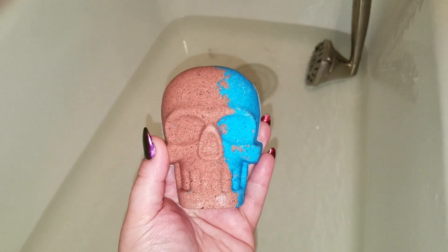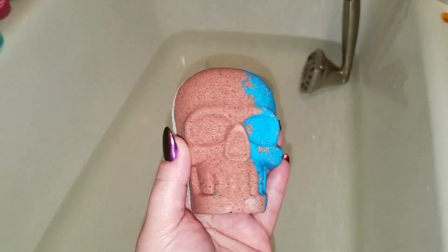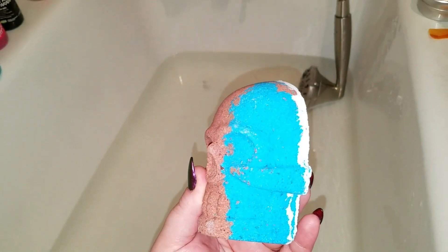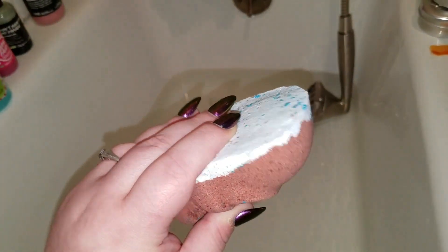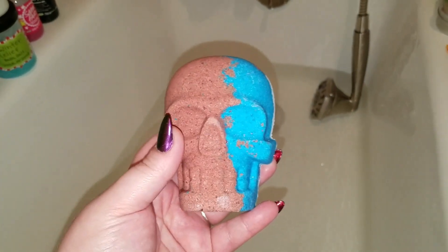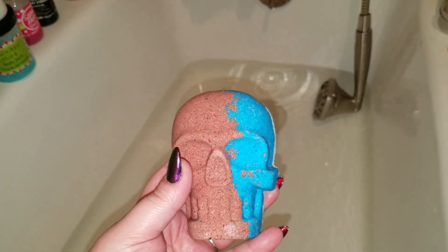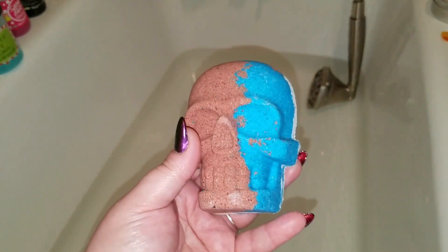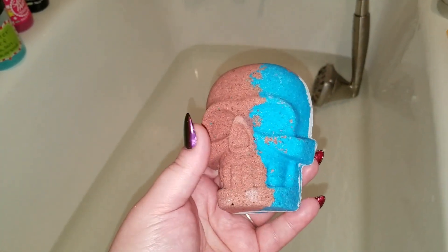Raven sent me a box yesterday and this was one of the items. This is a Harley Quinn inspired skull bath bomb from the company Pop Naturals. Not sure what the scent is supposed to be, but what I smell is kind of an orange citrusy slash lemony type scent to it. It's actually really nice, I really do like it.